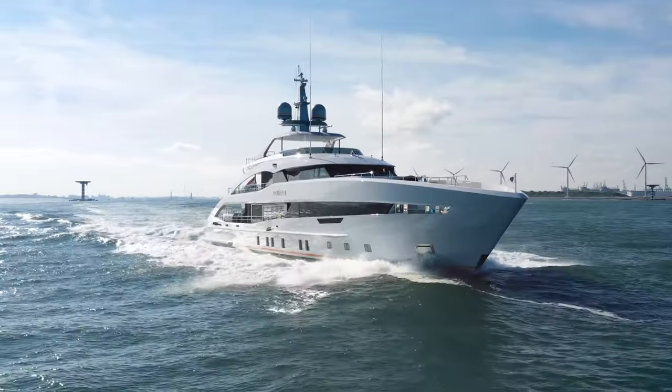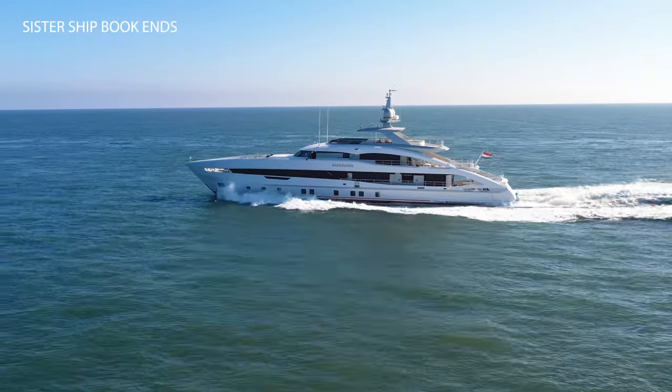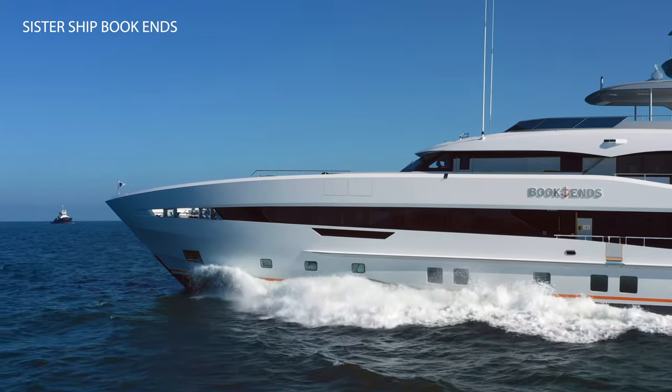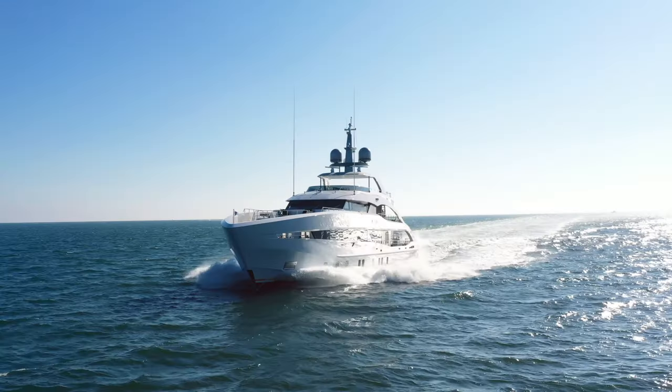Project Jade is the third in Heeson's all-aluminum fast-cruising 50-meter class below 500 gross tons, designed to comply with the latest emission regulations.